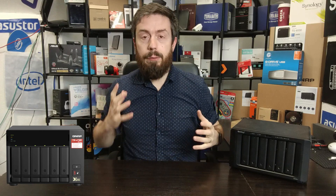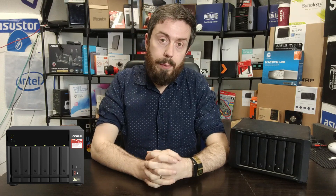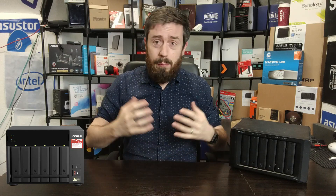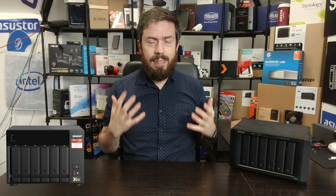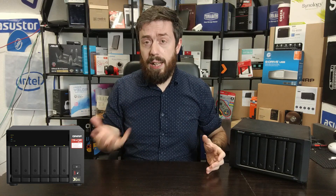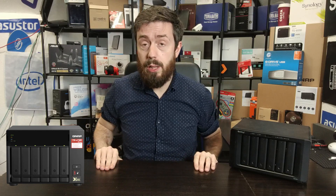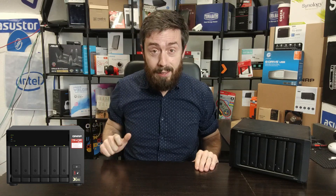Hello and welcome back. Today we want to look at two six-bay solutions from QNAP and Synology. They're both utilizing that Ryzen-based processor. They're both incredibly similar, but at the same time they seem to have gone very different ways in terms of hardware. Hopefully this video will help you decide which one deserves your data.